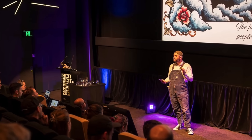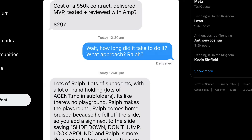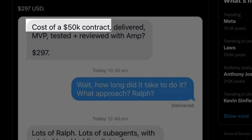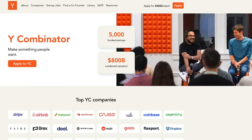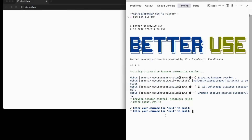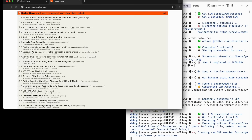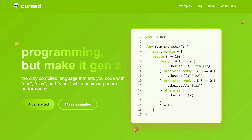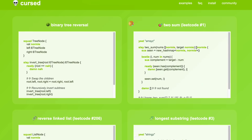Geoff spoke about this technique at a talk, and an engineer used it with lots of agents to deliver, review, and test an MVP for under $300, whereas it would have cost $50,000 to hire a contractor. During a YC hackathon, the Repo Mirror team used it to ship six different repos overnight, one of which was a complete rewrite of browser use from Python to TypeScript. It was also used to create a brand new programming language from scratch in under three months.